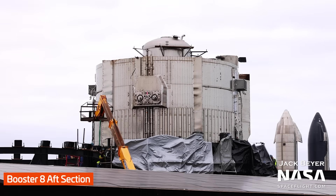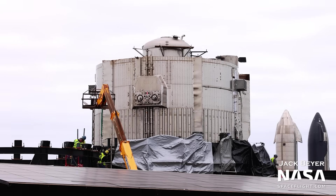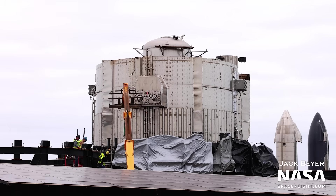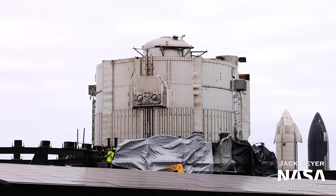Scrapping of Booster 8's aft section appears paused. You can see the header tank and the booster quick disconnect plate, which makes it obvious this is the bottom of the booster. Though scrapping of this section has been paused, what has been going on is work on the booster transport mount that holds it. We don't know why this work is being done, only that this particular booster transport stand needed some work. It looks like new clamps are being fitted, so maybe there were some broken or fussy ones that needed swapping out.